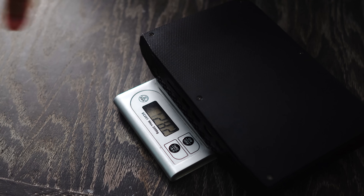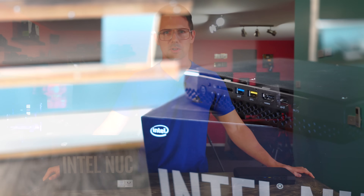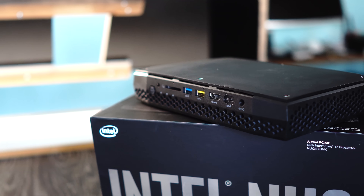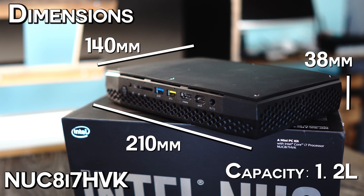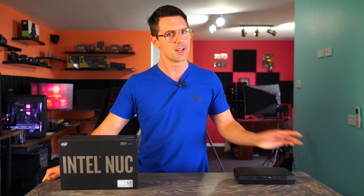1.3 kilograms and something literally the size of my hand, coming in with dimensions of 210mm by 140mm by 38mm deep — this is the Intel NUC 8i7 HVK with Vega M GH graphics on board.